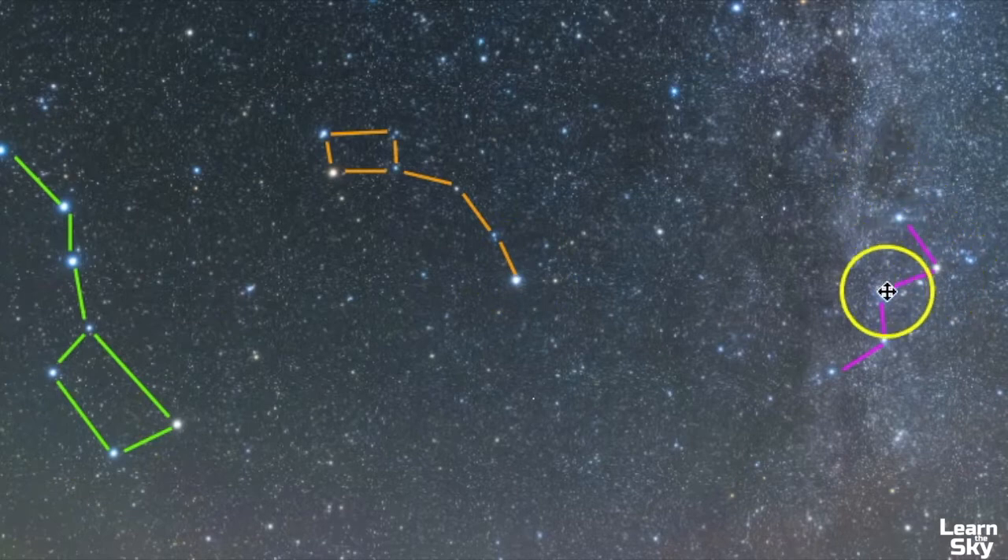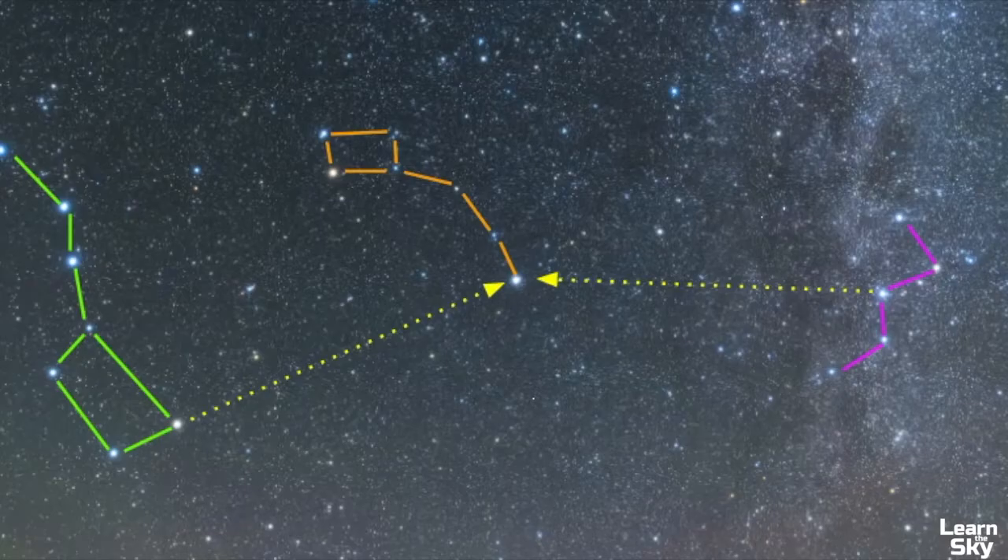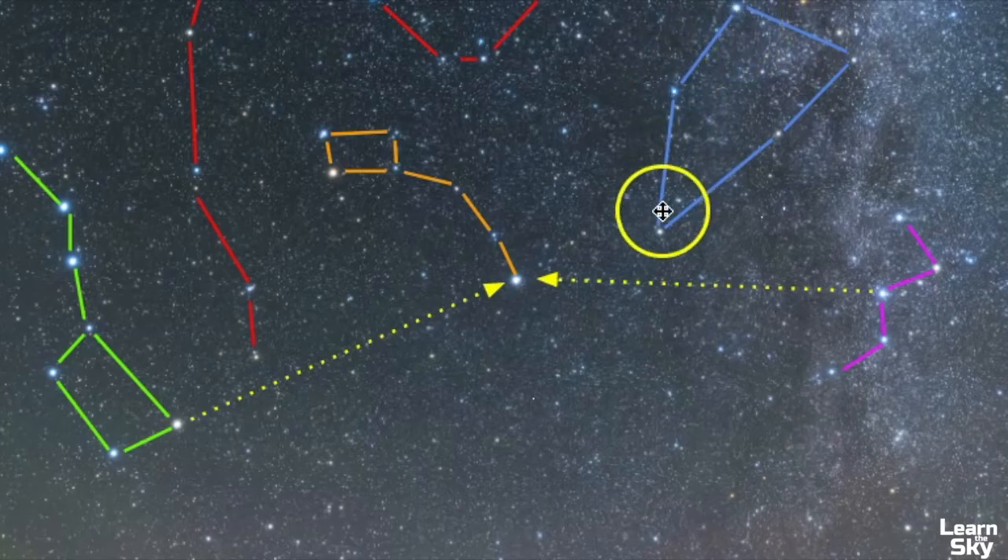You can also use Cassiopeia right here to point you towards Polaris as well. Here we have Cepheus, located next to Cassiopeia, and this red pattern is a part of Draco. Draco is a very large constellation and it's difficult to photograph for that reason, but these five constellations are considered to be circumpolar because you can see them all year round. Camelopardalis is also another circumpolar constellation, but its stars are so faint it's difficult to point out.